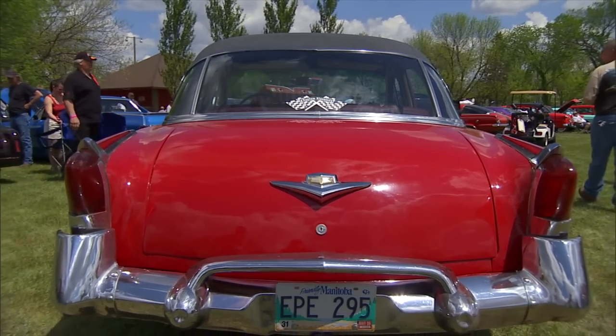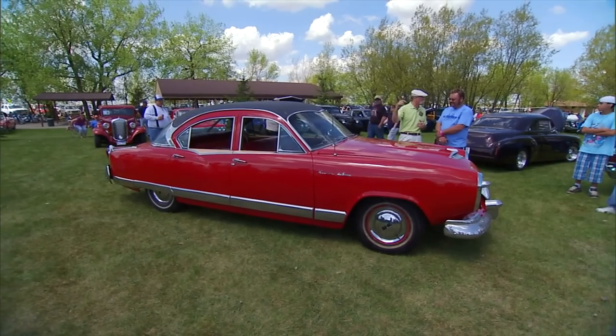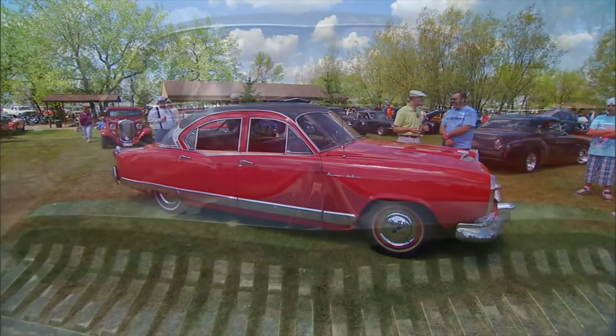And where are you from? I'm from Richard, Manitoba. You came all the way from Manitoba? Drove it here. In this? Drove it. No way. Three tanks of gas. A lot of money.